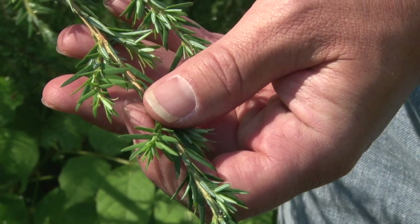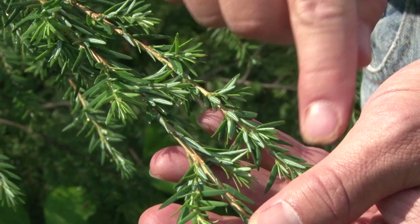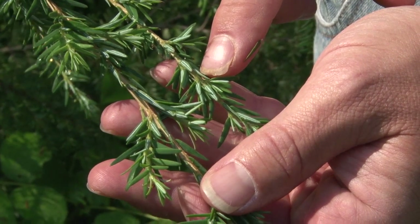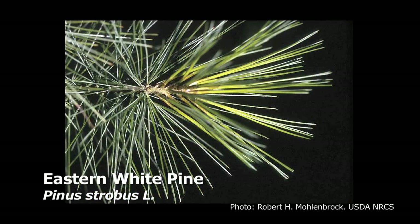This evergreen tree is characterized by the flat needles that are arranged along these twigs. And you can also see the two white lines underneath on the underside of the needle, which are their gas exchange sites. And it's different from other evergreen trees, like white pine, which has very long needles.